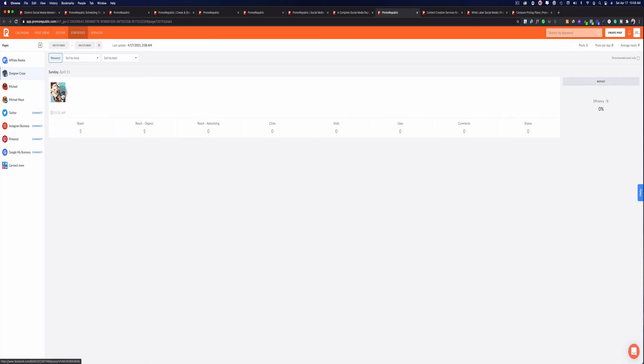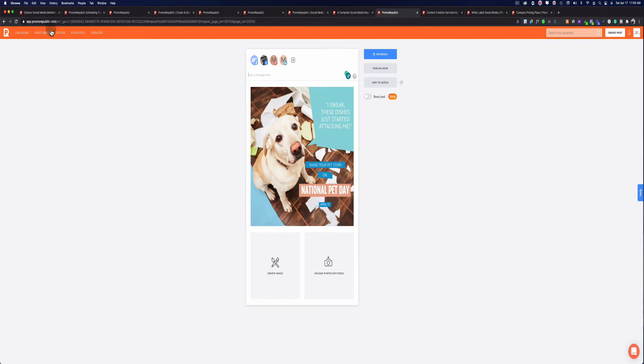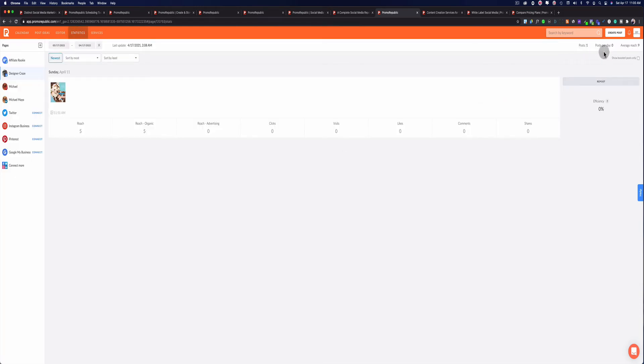Here's what the statistics section looks like. As you can see, this was posted on April 11th — it reached five people, gave me organic traffic since there's no paid advertisement, and it tells me how many clicks there were. If I had a link, it would tell me how many visitors to that link, how many likes, if anybody left comments or shared it. If you're a social media manager working with clients, you can break this down and show your clients — you can print up the report and send it to your customer.